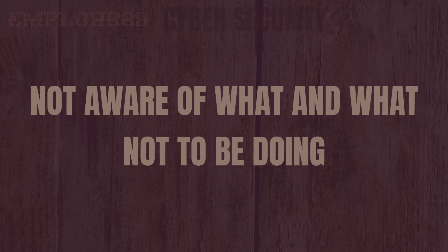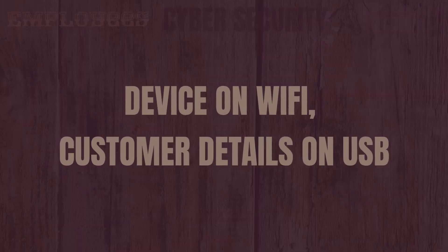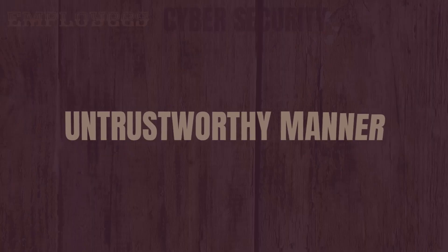One of the biggest reasons for employees being a security risk is that they're not aware of what they should and shouldn't be doing. They should be aware of devices being connected to Wi-Fi and shouldn't be storing customer details on USB. Information security is largely threatened by employees behaving in an untrustworthy manner, as they are closest to the organization's data and pose the greatest threat.